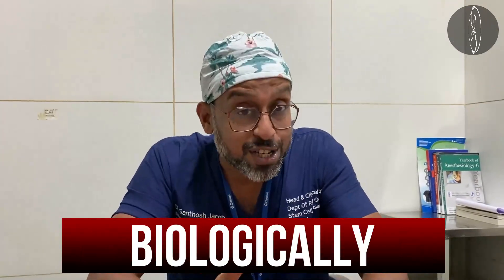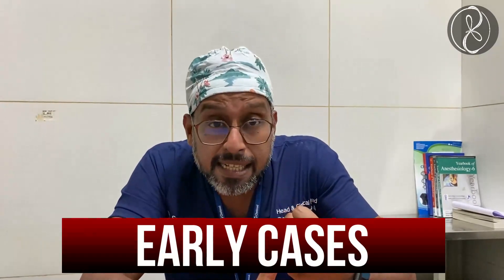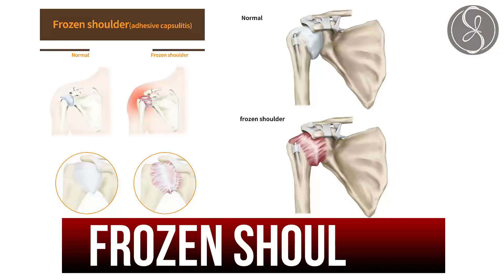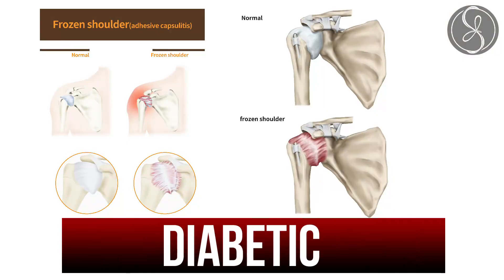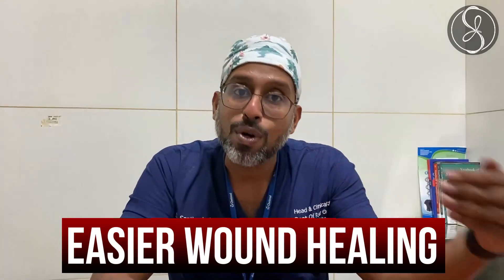If any of you have a problem with your shoulder, talk to your orthopedic surgeon about treating it and healing it biologically with minimal access using an ultrasound machine, because that works really well in early cases. Frozen shoulder is more common in diabetics, and minimal access means no knife, no incision — so easier wound healing.